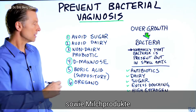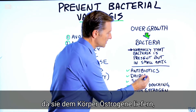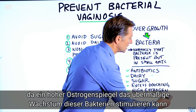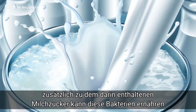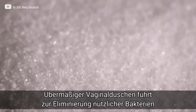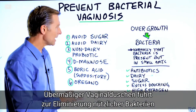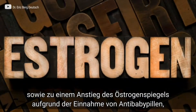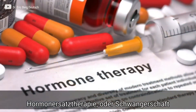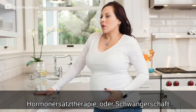Dairy is also a trigger, both because dairy gives a person estrogen and higher levels of estrogen can trigger the growth of this bacteria, not to mention the milk sugar feeds this bacteria. Actual sugar can also feed this bacteria. Excessive douching can wipe out protective bacteria. And of course, high estrogen — which can come from taking birth control pills, going on hormone replacement therapy, or even becoming pregnant — is another trigger.